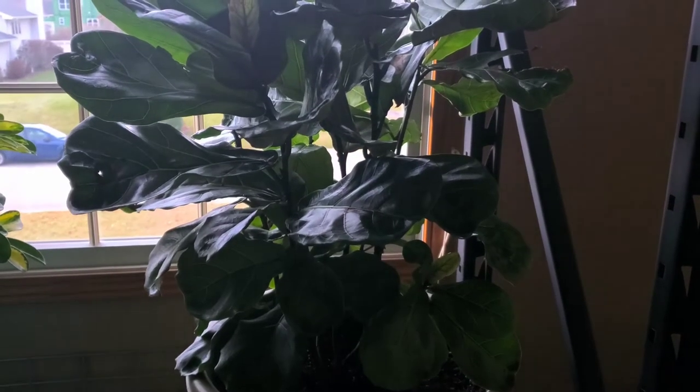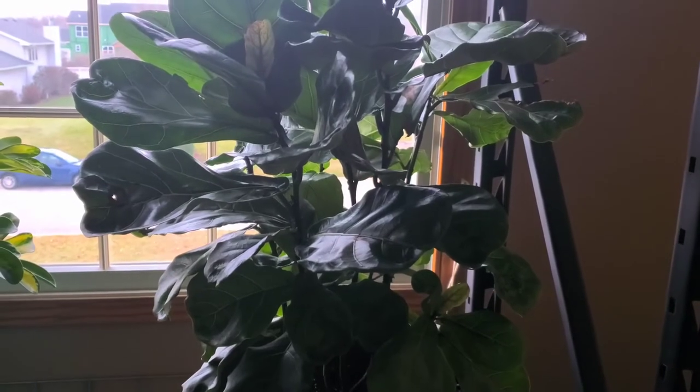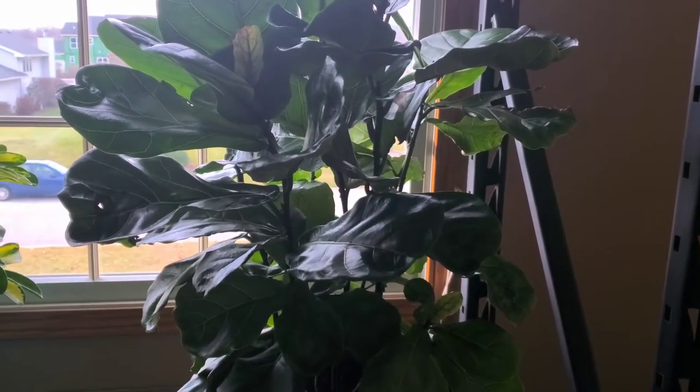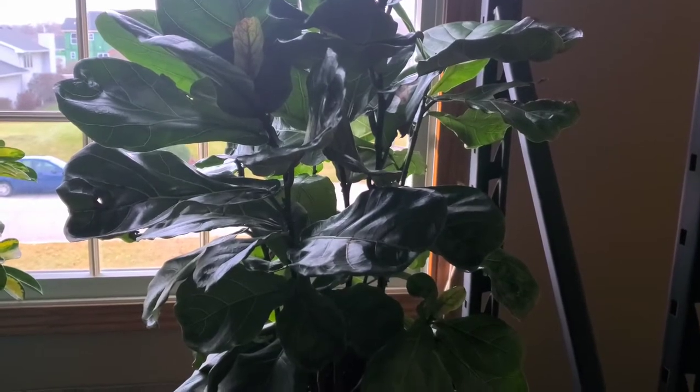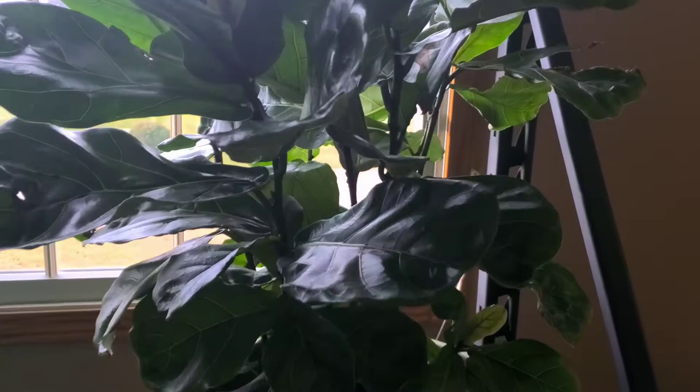Hi guys, so it's going to be an update for my fiddle leaf fig. This is plant number one, and just an update from the last time I vlogged in regards to this particular plant. Without further ado, let's just start.